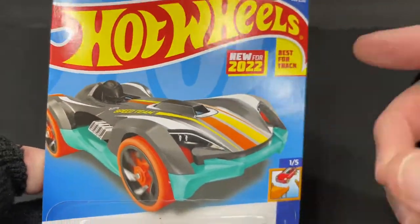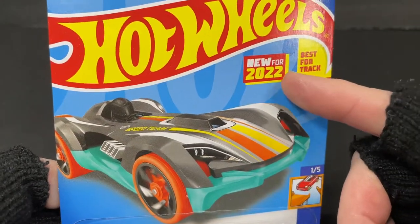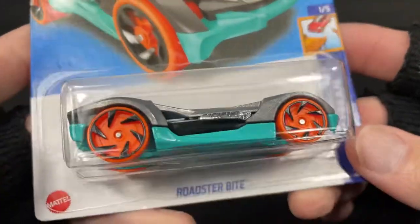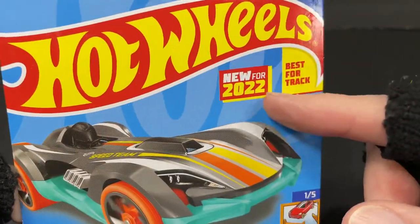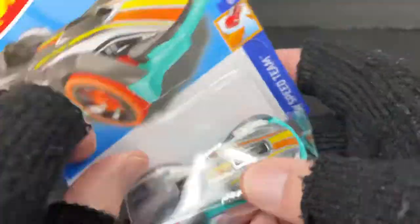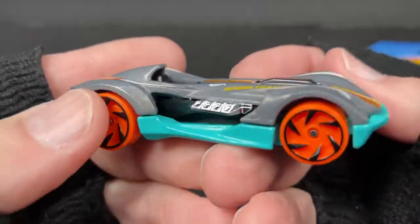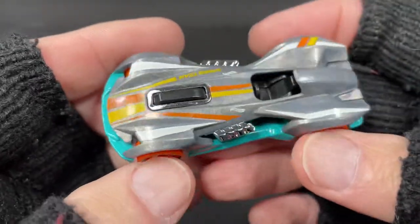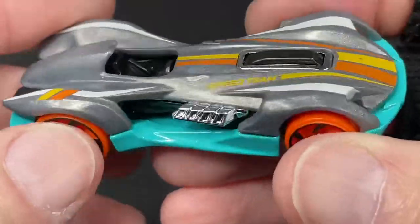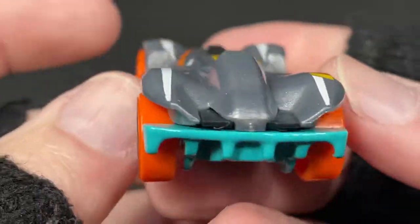Hi guys, it's Marky. Check it out, I've got a bunch of Hot Wheels new 2022 models. I found a bunch more that I didn't have. This one's a new model for 2022, first time issued. It's called the Roadster Bite. Let's take a quick look real fast, and I'm gonna show you all the models throughout the video.